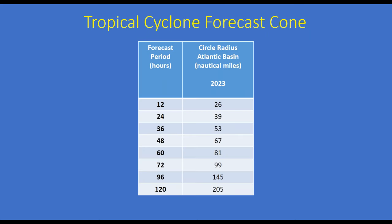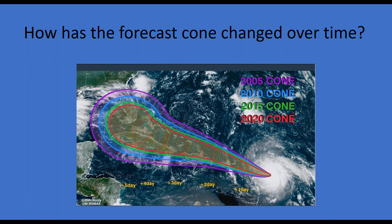What is the radius of the cone? This changes every year by a mile or two or three. This year the cone radius for a 72-hour forecast is 99 nautical miles, making it 205 miles wide for a 120-hour forecast.